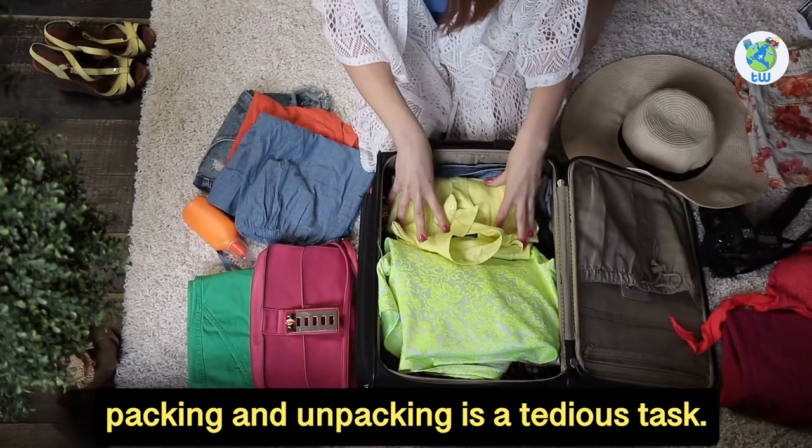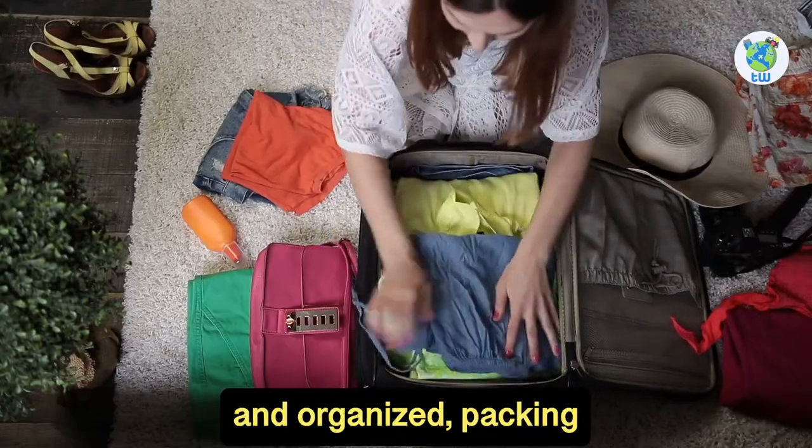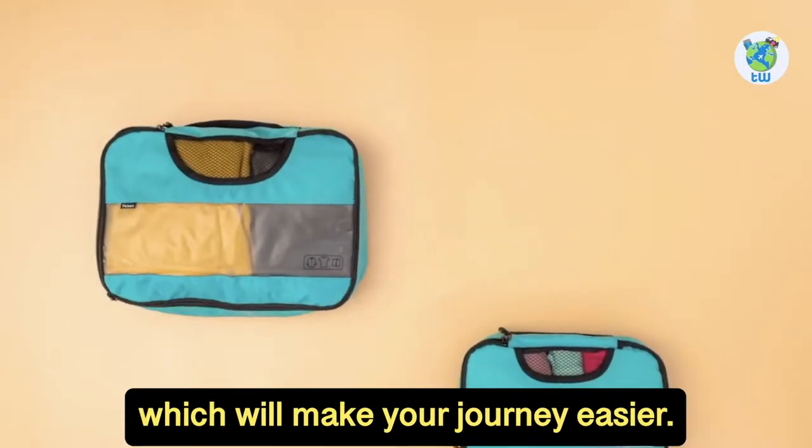The next accessory is packing cubes. Packing and unpacking is a tedious task, so to make things easier and organized, packing cubes are a must-have accessory that will make your journey easier.